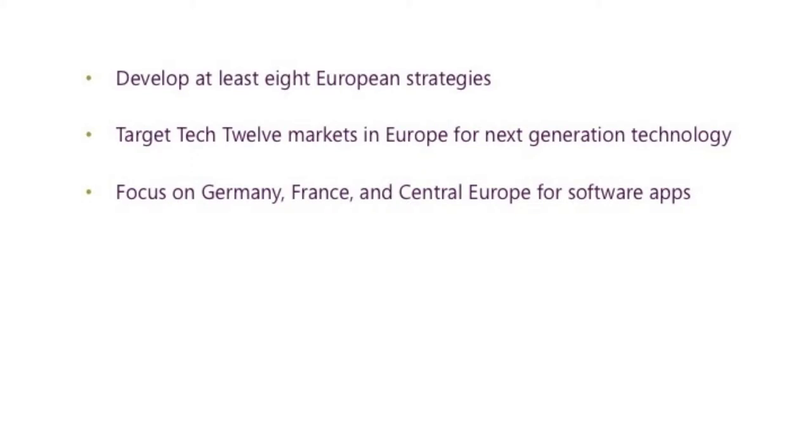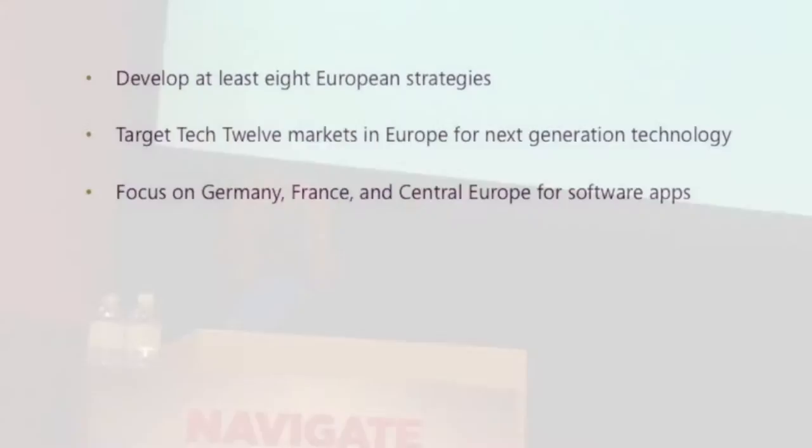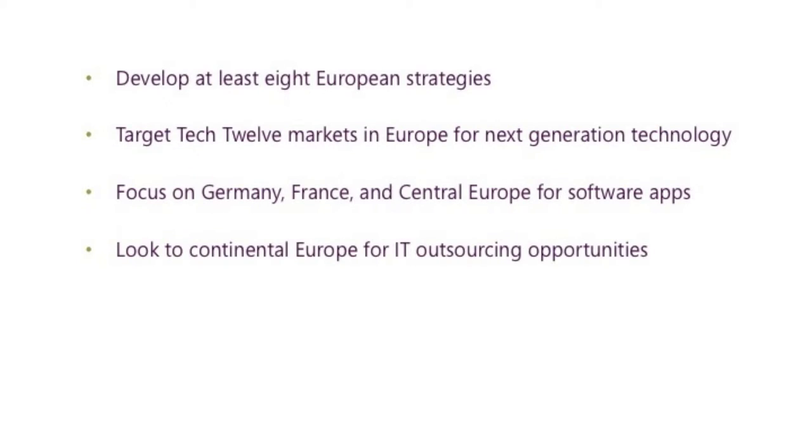Third, focus on Germany, France and Central Europe for software apps. France tends to be high on software and low on hardware, which is interesting for vendor strategies — if there's a vendor already present that you can complement and strategically align with, there may be an opportunity to piggyback on what already exists. Fourth, look out for continental Europe for IT outsourcing opportunities. This recession has caused reluctance to spend, which is a great opportunity for IT outsourcing — you may as well see the silver lining in some of these situations.